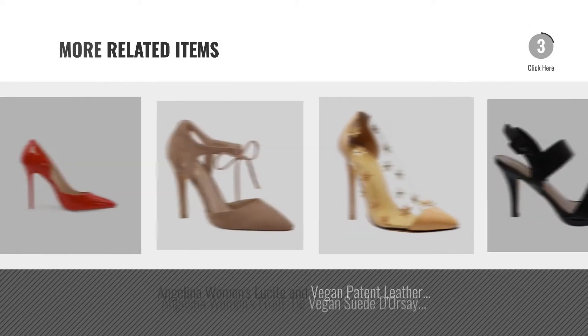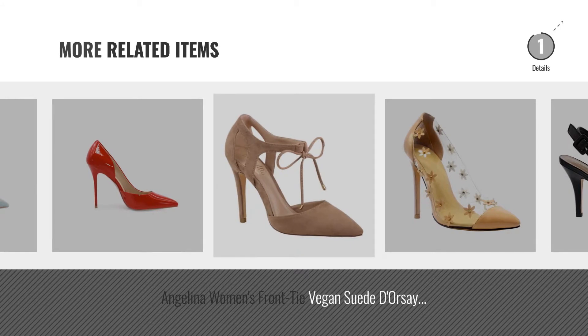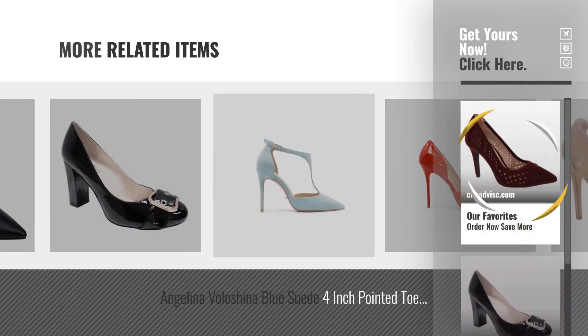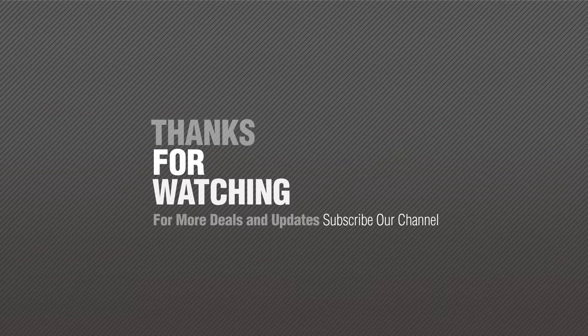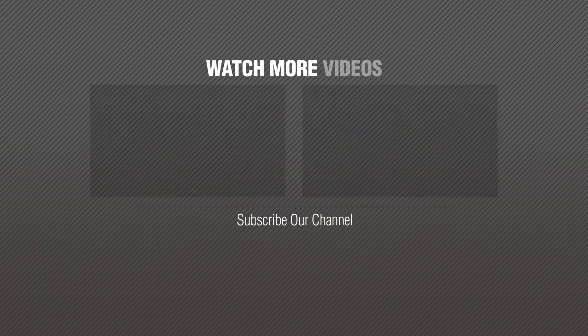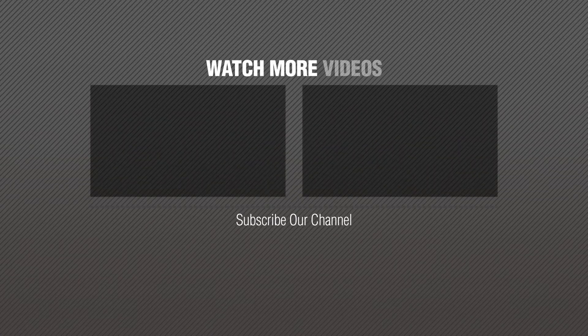For more great related products, full details and online deals, just click the circle. Number 6. Thank you.